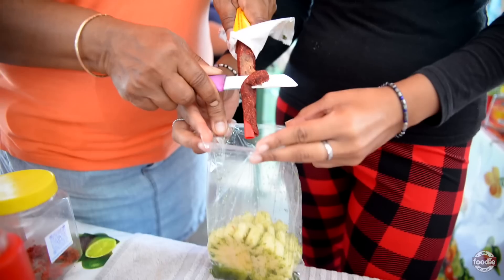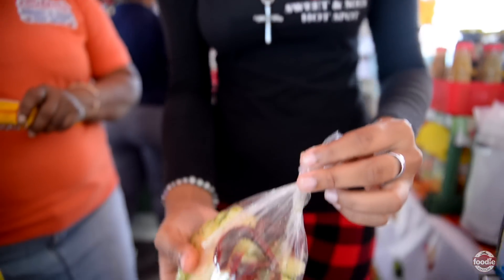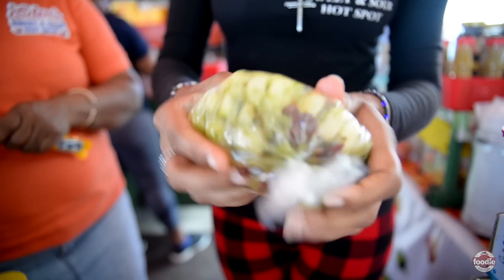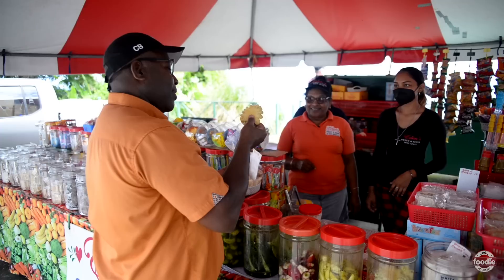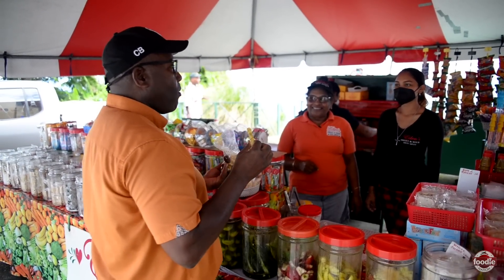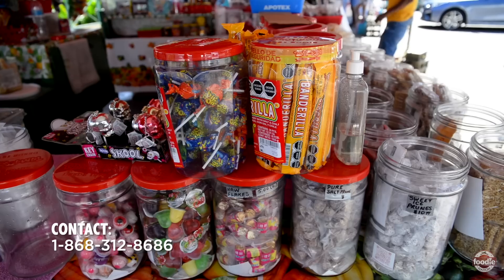We are here from Sunday to Sunday. We open during the week Monday to Friday from 9 a.m. to 5 p.m. On weekends and public holidays we are here from 7 to 5. We also take orders — if you want, we do orders as well. We are on Instagram and we do some TikTok videos, so you can find us there. Our contact number is 312-8686. That's Eden — you can call us and place an order. We also do delivery.